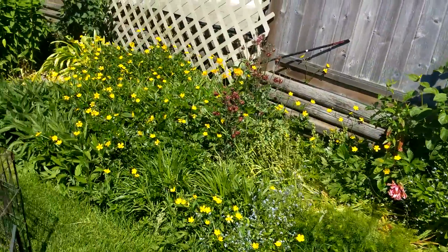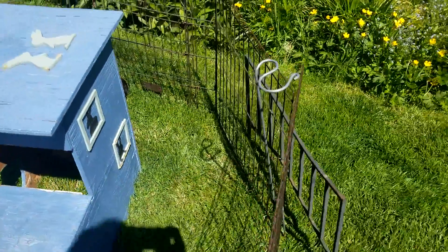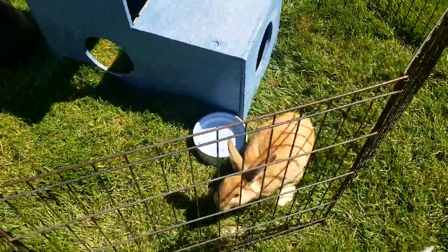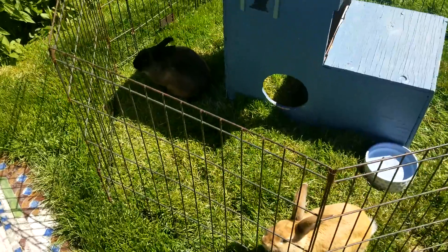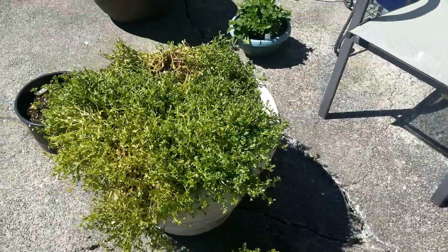There are a lot of buttercups, and these are my rabbits — they're out enjoying some time on the grass right now, which they do most sunny days. And these are some more plants that I have in pots, more herbs.